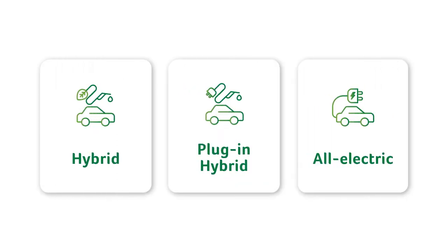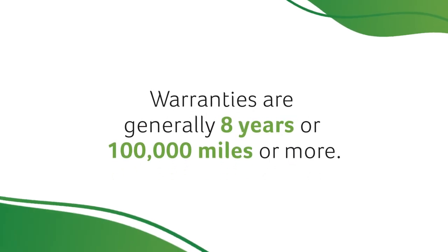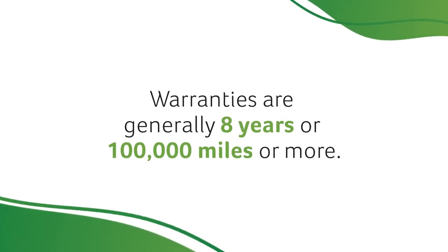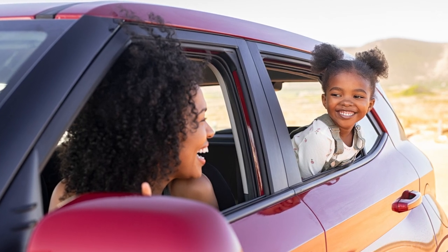Hybrid, plug-in hybrid, and all-electric vehicles all use battery packs. All current battery packs are designed to outlast the car, and battery warranties are generally 8 years or 100,000 miles or even more. When used in moderate climates, many of today's EV batteries can last much longer than that.